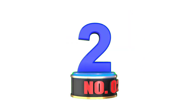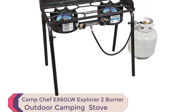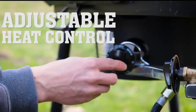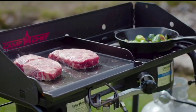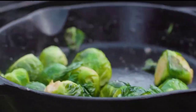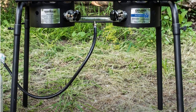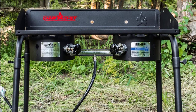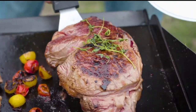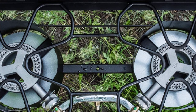Number 2: Camp Chef EX60LW Explorer 2 Burner Outdoor Camping Modular Cooking Stove. This stove is a perfect fit for outdoor cooking. It comes with detachable steel legs and a three-sided windscreen, making it ideal for any campsite. The appliance-style temperature controls make it easy to adjust the heat, while the 230,000 BTU-HR cast aluminum burners ensure quick and even cooking. It's compatible with most 14-inch Camp Chef accessories and comes with a three-foot hose and regulator.